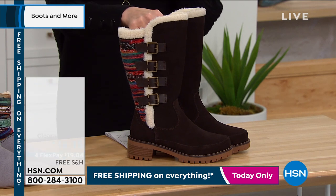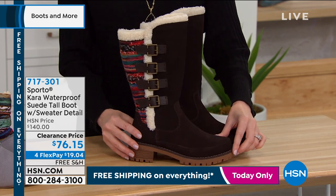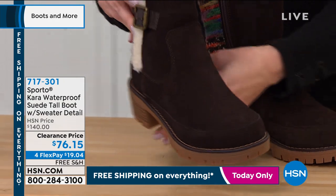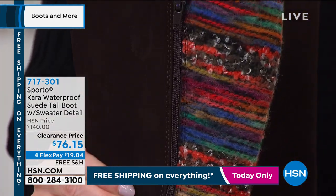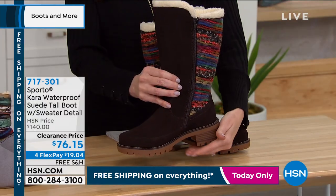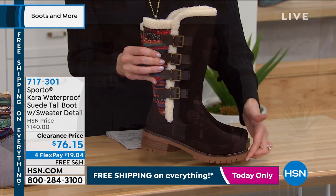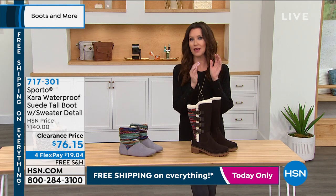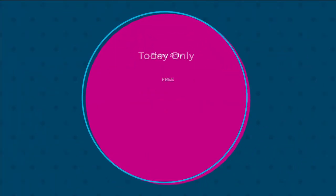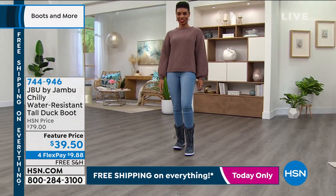And then we've got Sporto, and Sporto is known for their waterproof boots. Stylish boot, genuine suede, waterproof — not just water-resistant, waterproof — which means every single little seal. You could literally walk in a lake in these. We've got the zip up the side. It's the first time we've ever offered this low price. The HSN price was $140 and you're saving almost 50% today. These are a must-get. You've got that great Thermalite insole that keeps it nice and cozy on your feet, but never overheated.